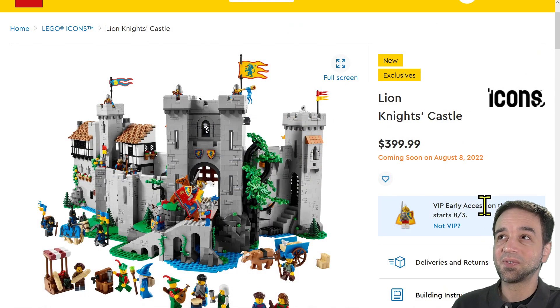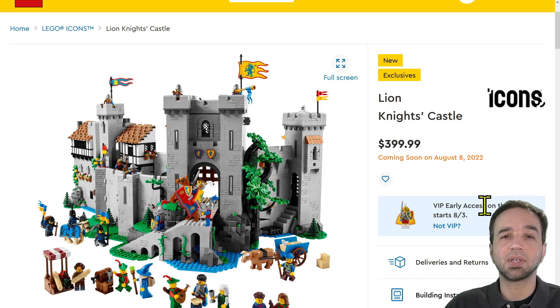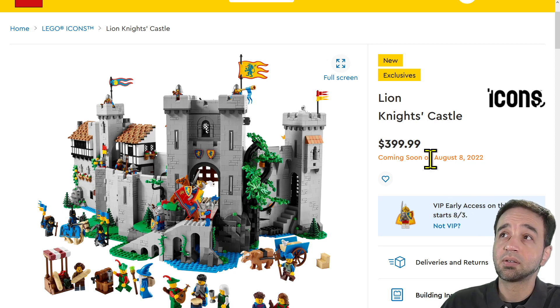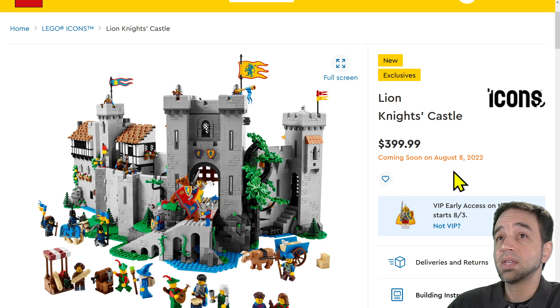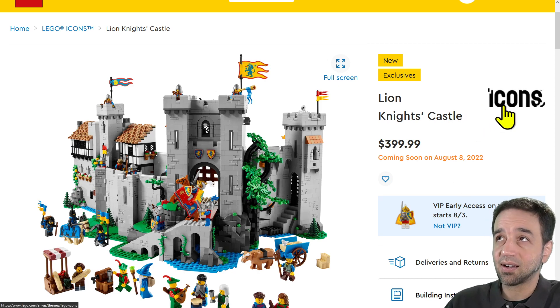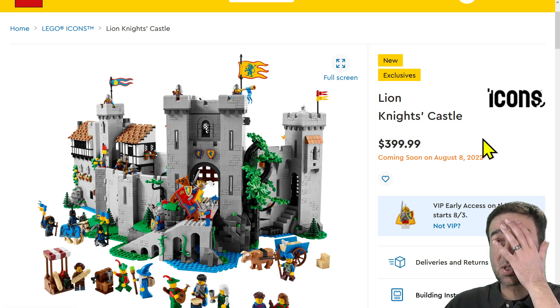LEGO Classic Castle fans rejoice — the official reveal has occurred for the Lion Knights Castle for 2022. It comes out on August 3rd for VIP members. Anyone can be a LEGO VIP — you just go and sign up as an adult. Otherwise it's available August 8th. Hopefully this won't be exclusive to LEGO. It is in the Icons line, which was formerly called Creator Expert or 18 Plus.